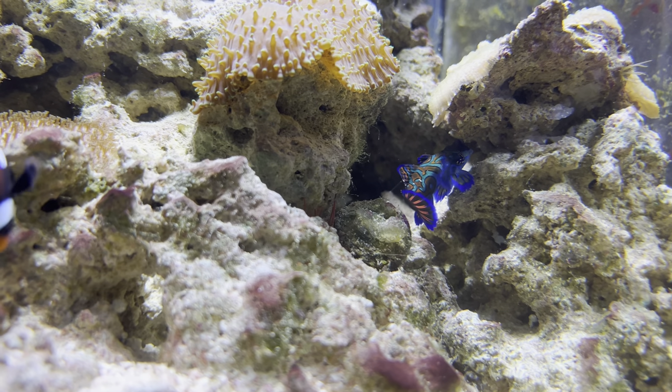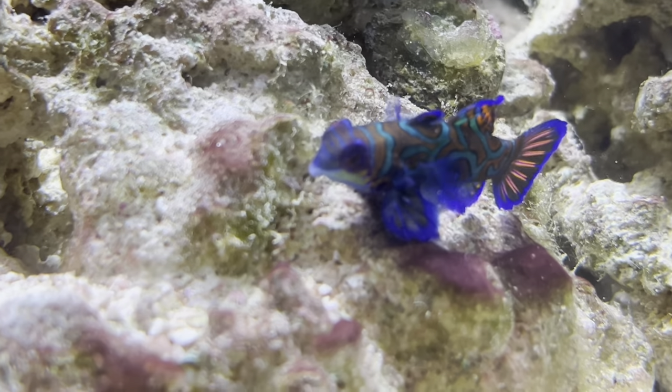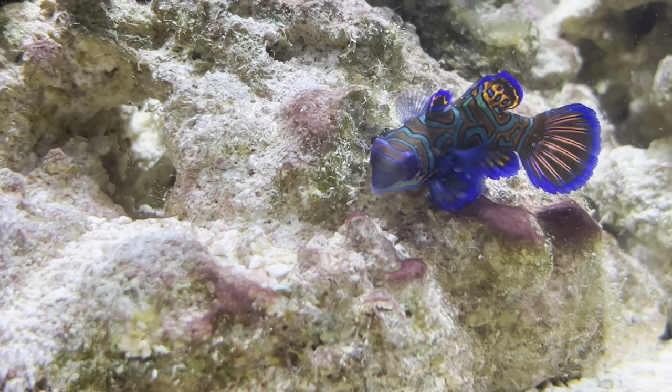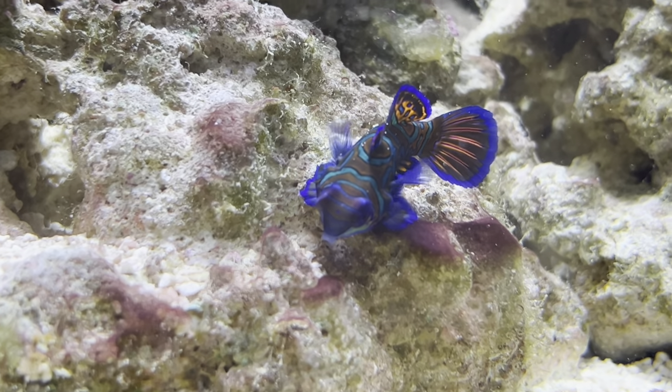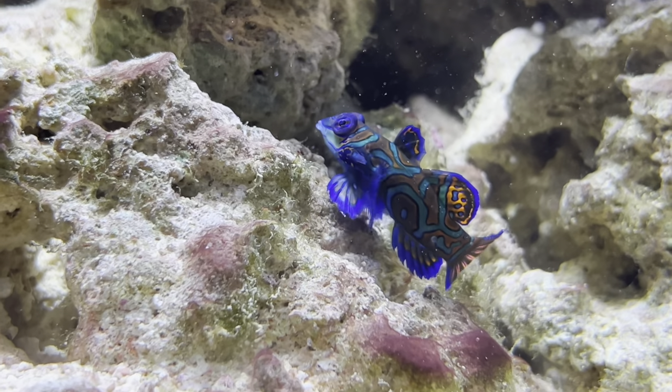Other than the diet, these fish are actually pretty easy to look after. They're very friendly - they just kind of float around the tank with no real care in the world. They're actually relatively hardy and mine just doesn't really seem to be spooked or bothered by anything.